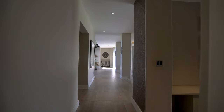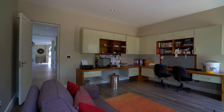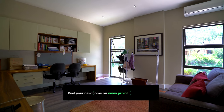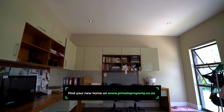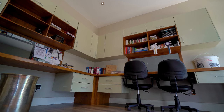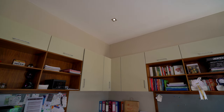Up next we have the office, beautifully equipped with built-in cupboards as well as desks, two stunning windows looking out onto those green spaces that only the Blair Athol Golf Estate can provide, as well as air conditioning. It is the perfect place to sit down and get some work done.